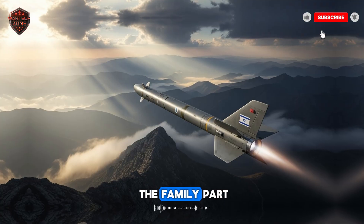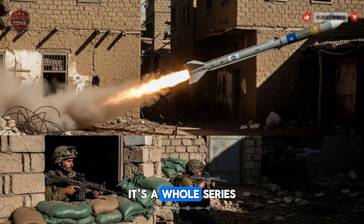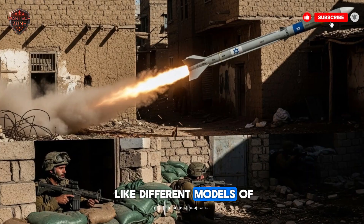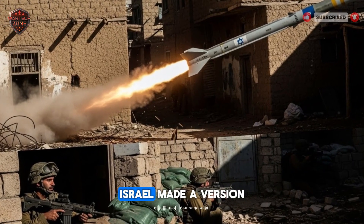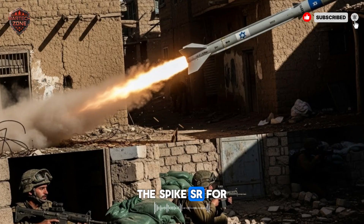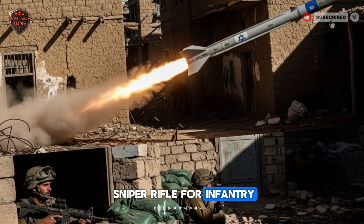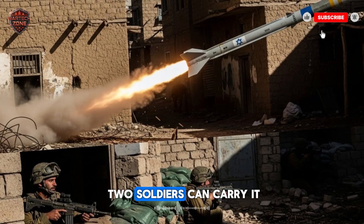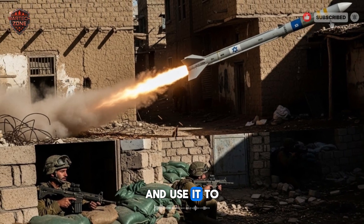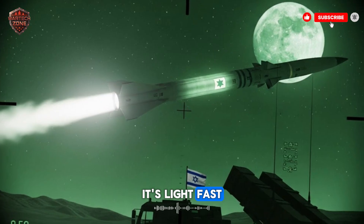Now let's talk about the family. The Spike isn't just one missile — it's a whole series, like different models of the same famous car. Israel made a version for every situation. The Spike SR, for short-range, is like a precision sniper rifle for infantry. A small team of two soldiers can carry it and use it to take out a tank from a few kilometers away. It's light, fast, and deadly.